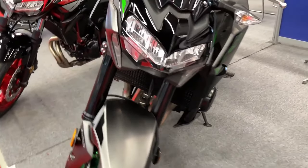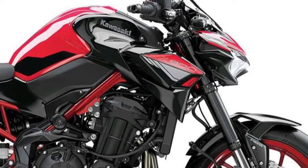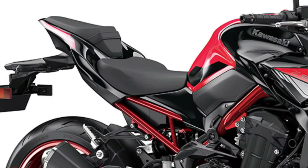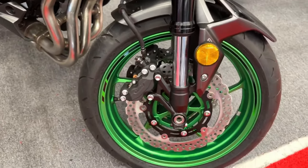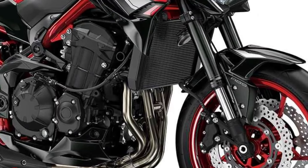The 2024 Z900 ABS naked sport bike features a host of advanced features and epitomizes Kawasaki's belief of what the ideal supernaked should be. At 948cc with an ultra-lightweight chassis, every ride is met with exceptional power, responsiveness, and excitement.